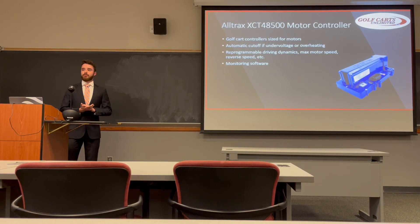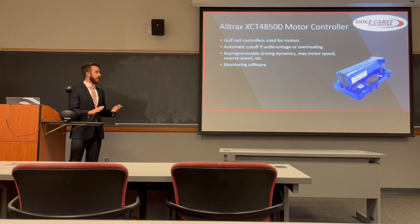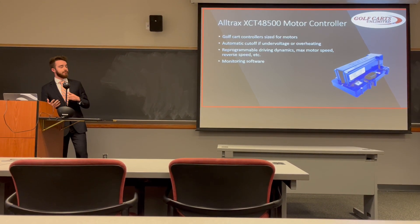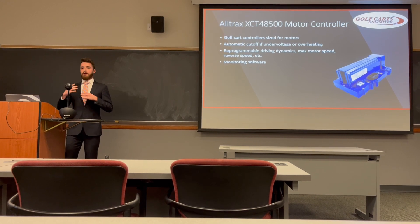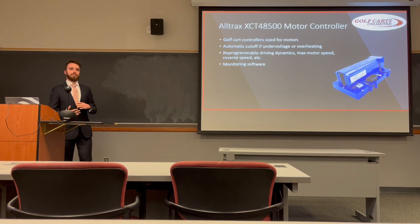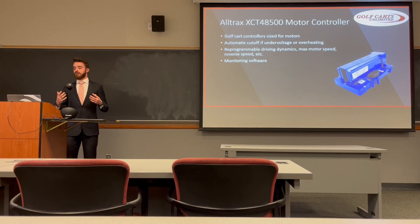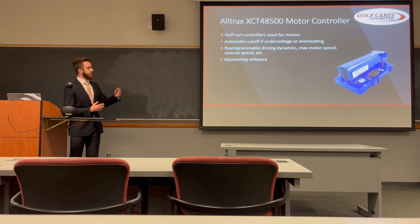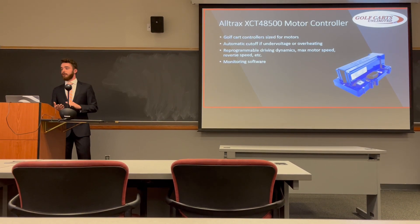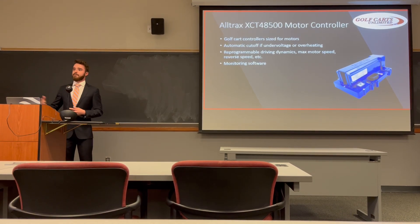The energy rating is 70 amp-hours, meaning it can output 70 amps continuously for a full hour. This gives an approximate run time of about 45 minutes, as the continuous current is closer to about 100 amps. The controllers we used are the Alltrax XCT 48-500 motor controllers. The decision to use those was helped greatly by our friends at Golf Carts Unlimited. They are golf cart controllers, so they work perfectly with the motors we used. Their main role is to cut off all power if voltage gets too low — if batteries get too drained or start to overheat — as a safety measure. There are also many reprogrammable features including max voltage, max motor speed, reverse speed, and armature currents.